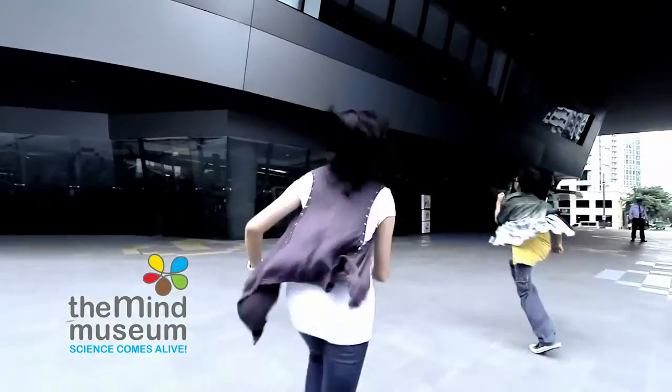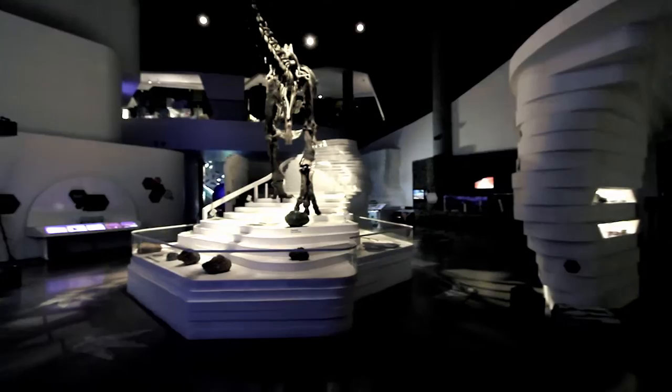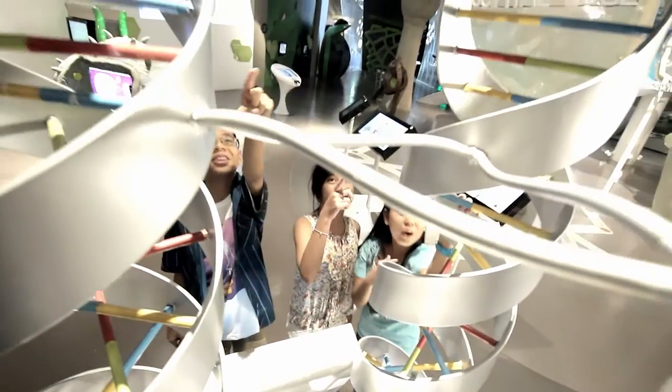The Mind Museum is the Philippines' first world-class science museum. It offers an extraordinary educational experience that inspires the public understanding of science.